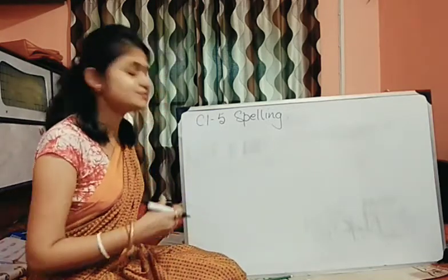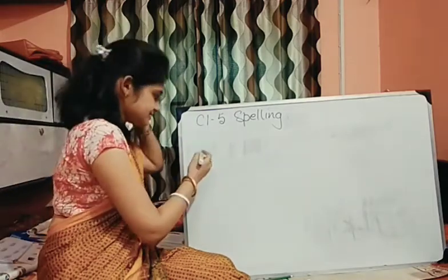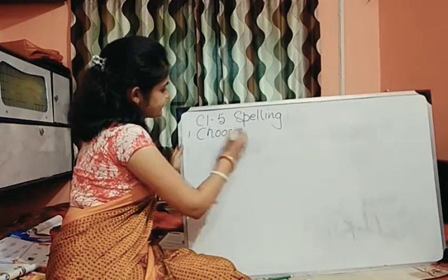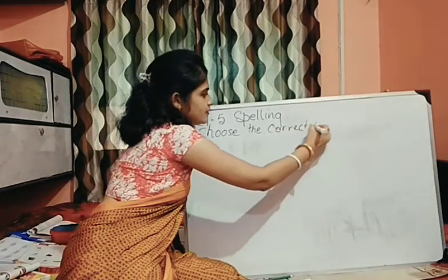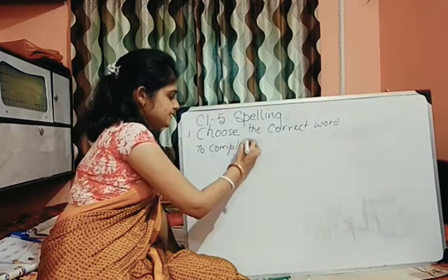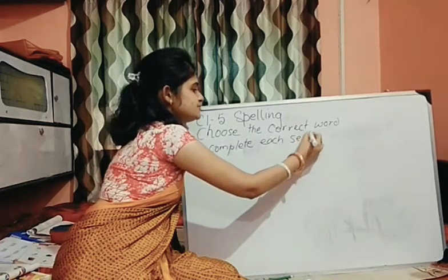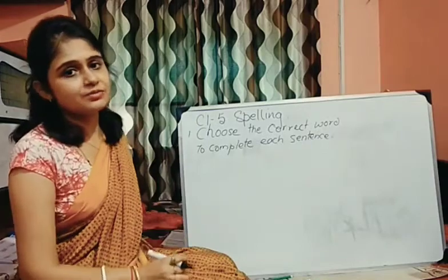Let's see. The first question we will do: choose the correct word to complete each sentence. You will be given a few words related to double consonants.